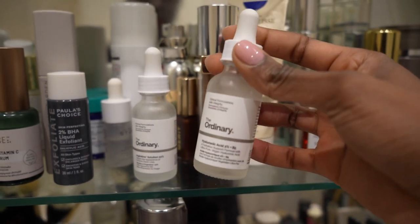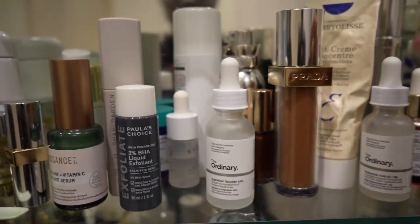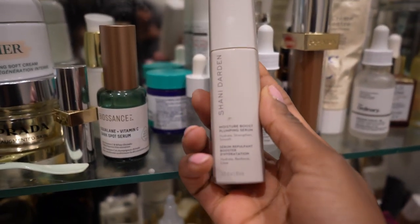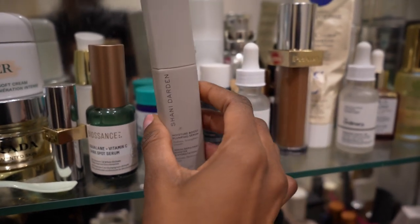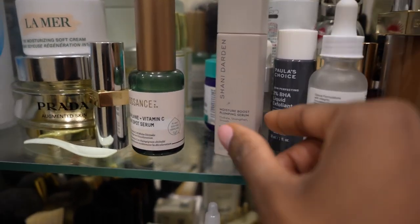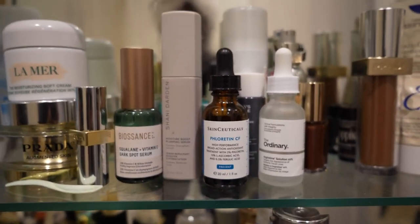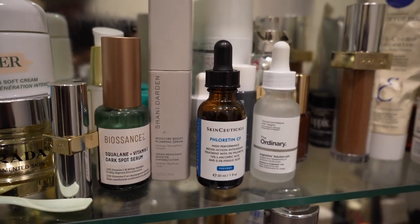I sometimes put the hyaluronic acid underneath as a base of another serum or just have it on its own. Shiny Darden is another brand I highly recommend - I'm using their Moisture Boost Plumping Serum and you can use it in conjunction with vitamin C. Speaking of vitamin C, the one I was using religiously before I got the Biosense was the SkinCeuticals one - SkinCeuticals is so good.